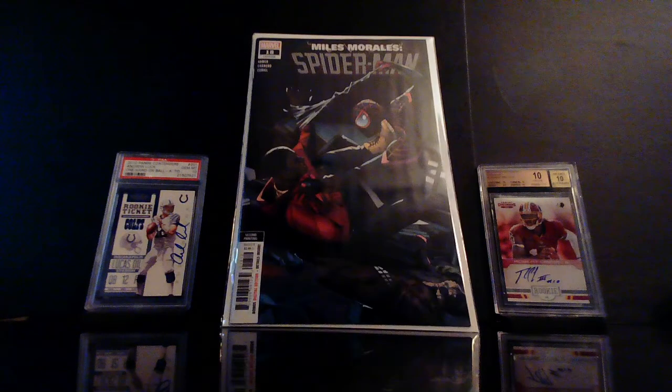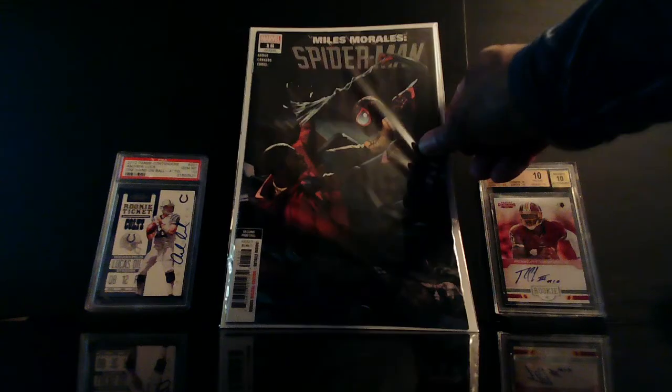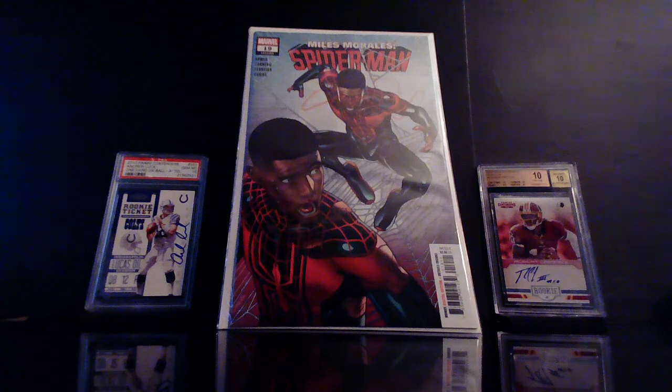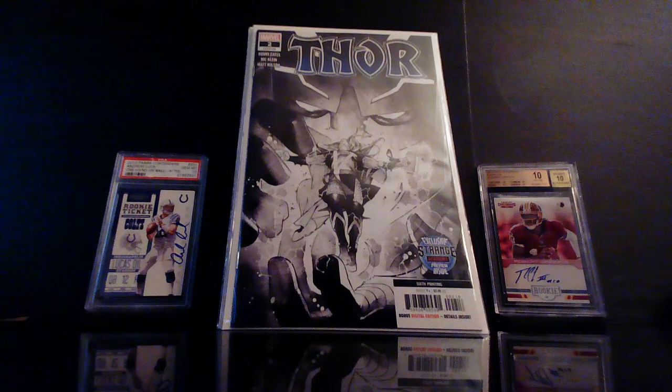We've got Miles Morales Spider-Man number 18 second print — this is the first time Miles meets his clone, and I believe this is the first time we have the clone on the cover, so this could be something. I picked up three copies of number 18. And this is not a second printing but just to keep things in order — Miles Morales Spider-Man number 19. Also got a sixth printing of Thor number two — I believe this is the first cameo appearance of the Black Winter. This is the sixth and final printing, and it's got that Strange Academy preview in it, so I picked up a couple.